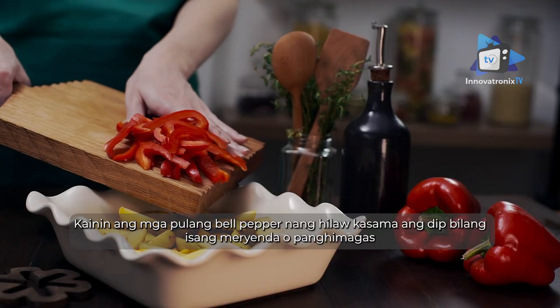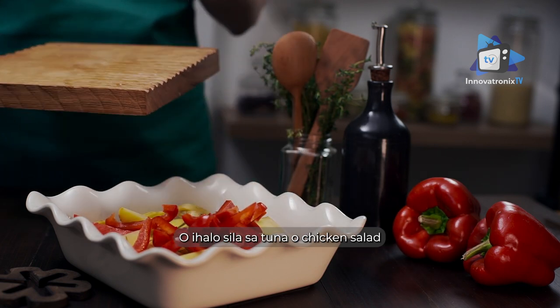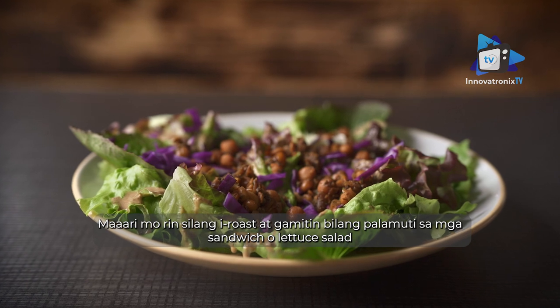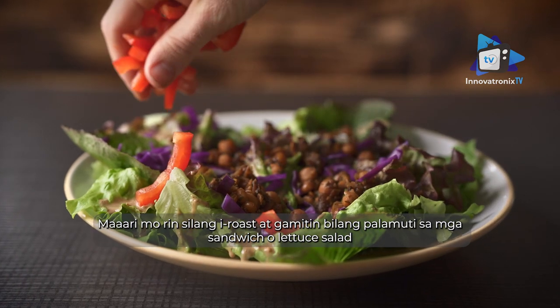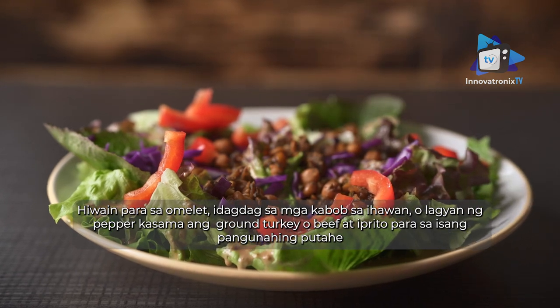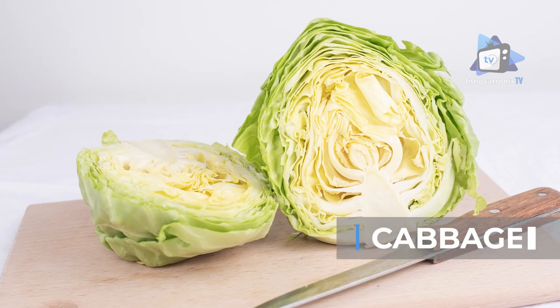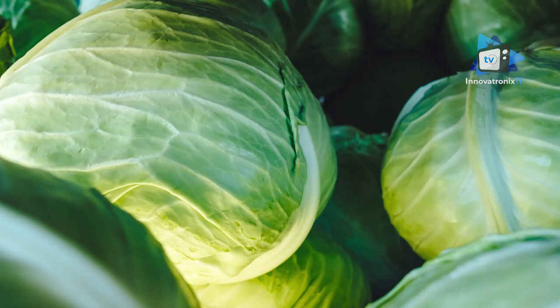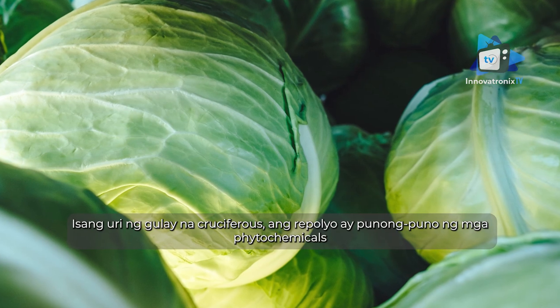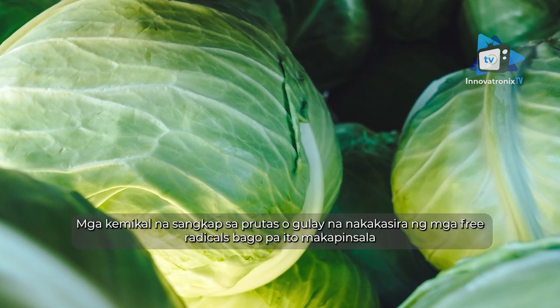Eat red bell peppers raw with dip as a snack or appetizer, or mix them into tuna or chicken salad. You can also roast peppers and use them as a topping on sandwiches or lettuce salads, chop them for an omelet, add them to kebabs on the grill, or stuff peppers with ground turkey or beef and bake them for a main dish.